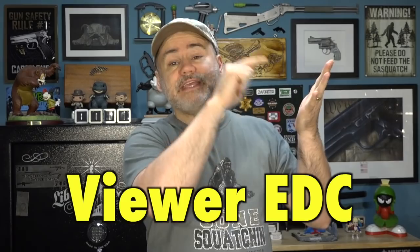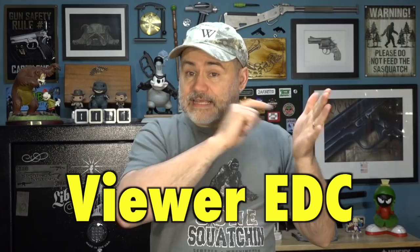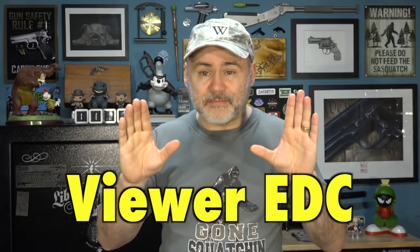Those are the only rules. So if you watch my channel and you carry every day, take a picture and send it in. In the subject line, put 'Viewer EDC' — and EDC is one word, it's an acronym. That's what you've got to put in the subject line so I can actually find the pictures.